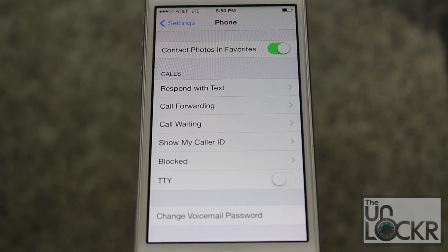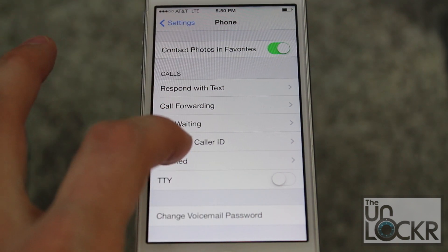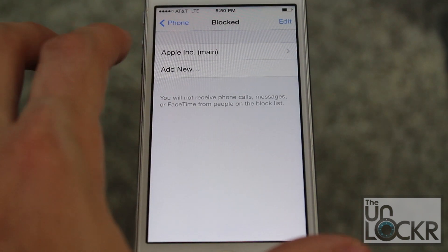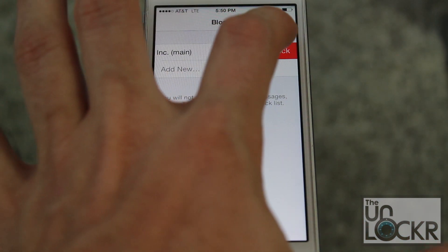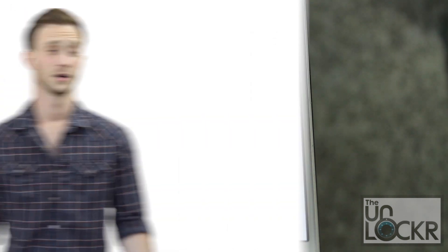To unblock someone, just go to Settings, then tap on Phone, then click on Blocked, and then hit Edit. Tap that and then Unblock — and that'll delete people off of there. And there you go, now they're unblocked. You never have to deal with them again.